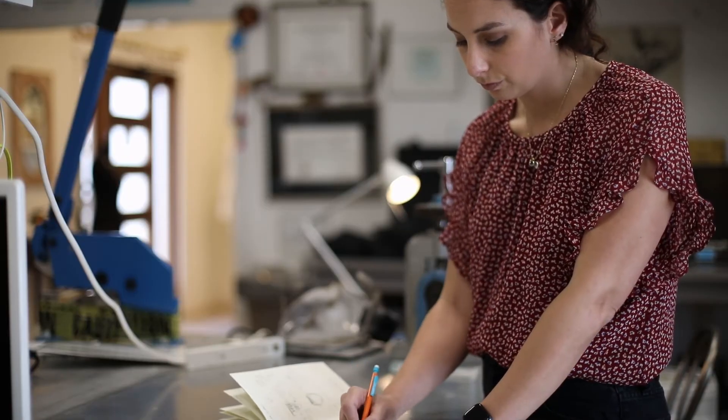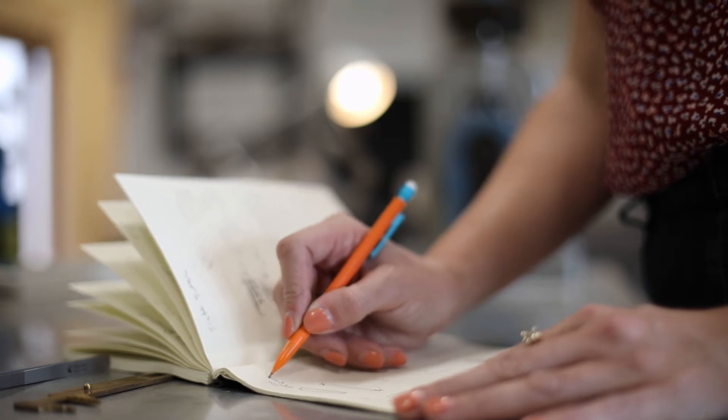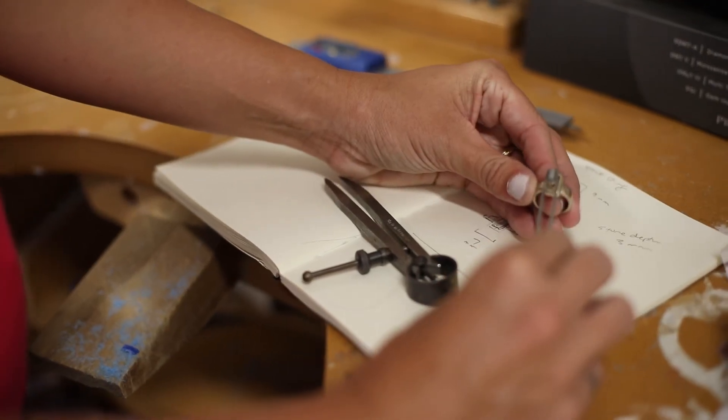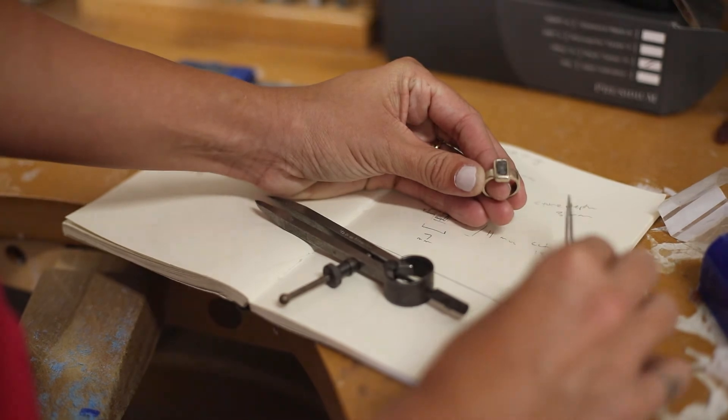If you're interested in a custom piece of jewelry, the first step is to go to my website and sign up for an appointment. Then I meet you in person and we sketch out ideas of what you want. My studio is open to shop in person with an appointment, which you can book on my website.